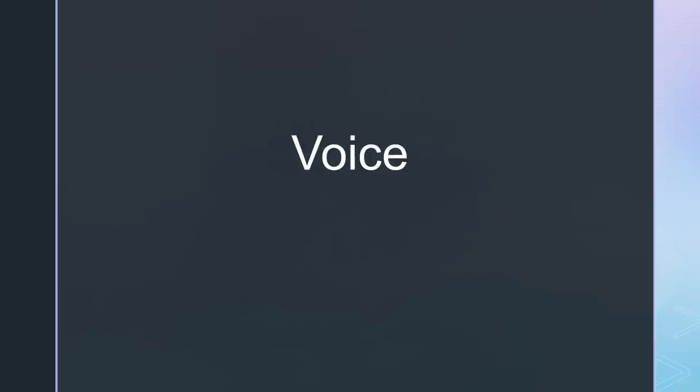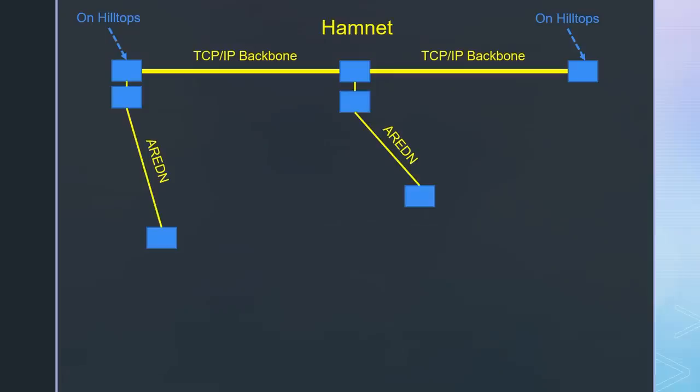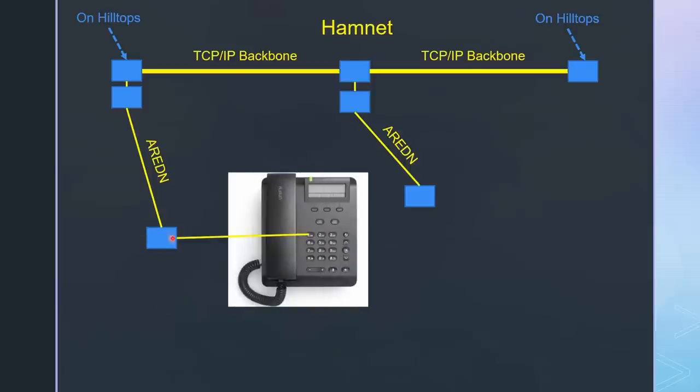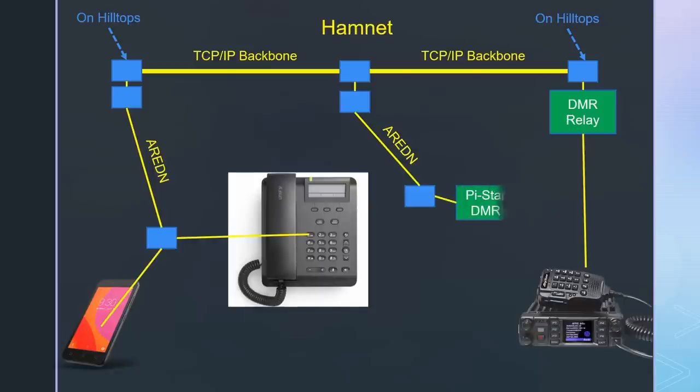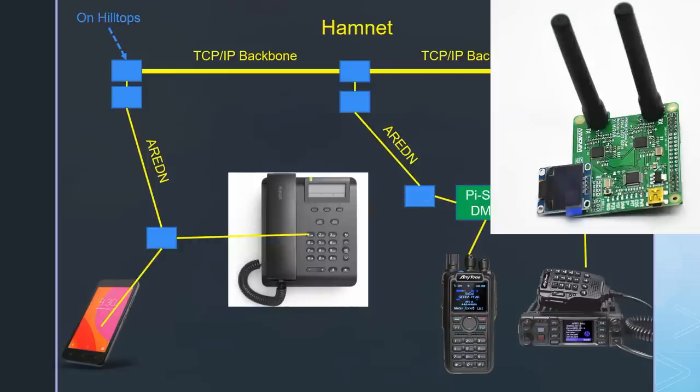The next use case is voice. Here we have several possibilities. Either we use voice over IP telephony, usually connected to Aredin nodes. Here we can use standard telephones — you get them cheap or free of charge because they are no longer needed in modern offices — or we use voice over IP clients on smartphones. Often these telephones use a PBX and a telephone book published on the network. Another possibility is to use DMR, which works on the 70 centimeter band and uses handheld or mobile radios. Conventional long-range DMR relays are placed on hilltops and can be connected to Hamnet. Ad-hoc networks can be created by PyStar hotspots connected to Aredin nodes. These are Raspberry Pis with an RF hat, though the range, of course, is only short.